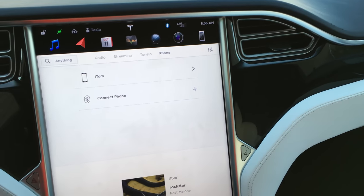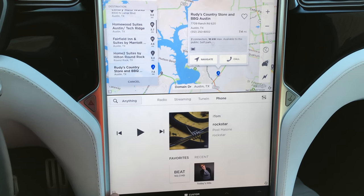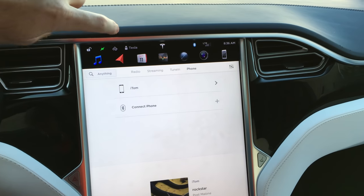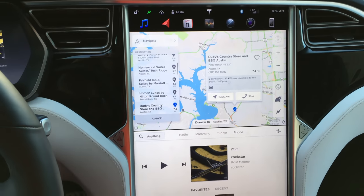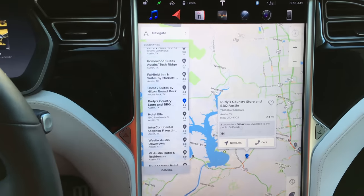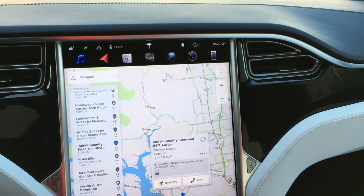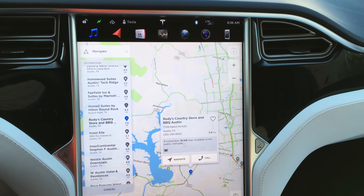You can do full screen or half screen as well by hitting this button — I'll leave it full screen. Navigation is powered by Google Maps. It's very nice. I used it a handful of times and haven't had any issues with it.